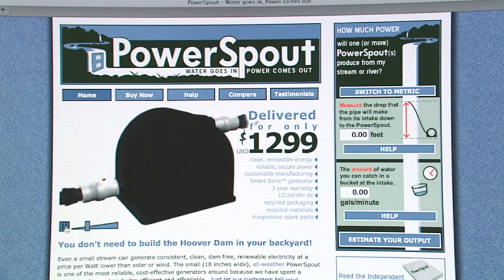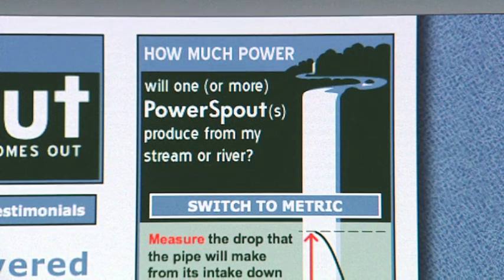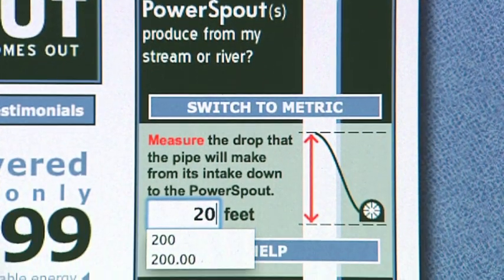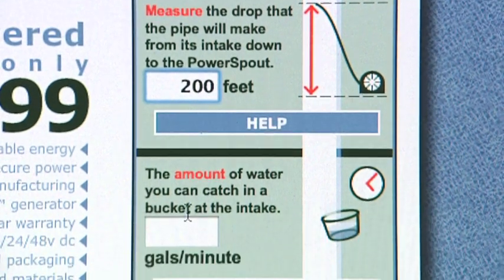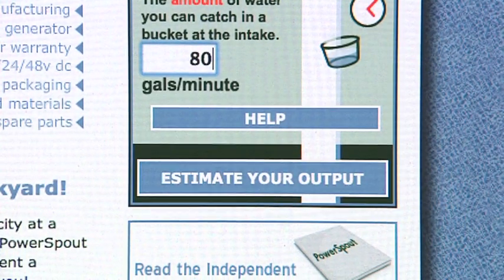In some parts of the world you may even earn money from your excess power generation. On the Power Spout website there's an easy-to-use calculator that will tell you how the generator will work on your property — simply enter how much water you have at your site and the drop available, and the website does the rest.